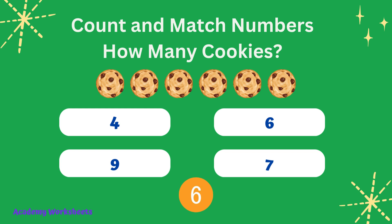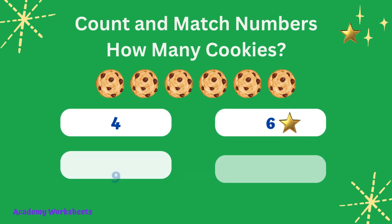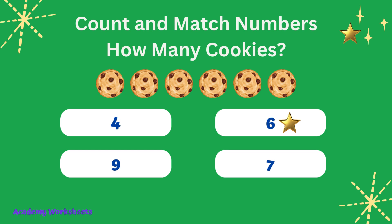Count and match numbers. How many cookies? If you said the number 6, congratulations, you are correct.